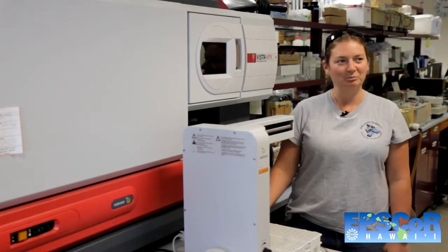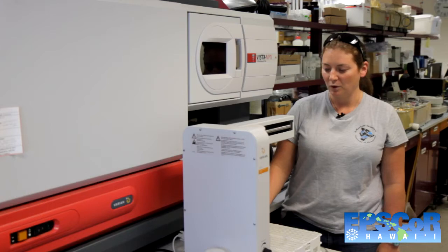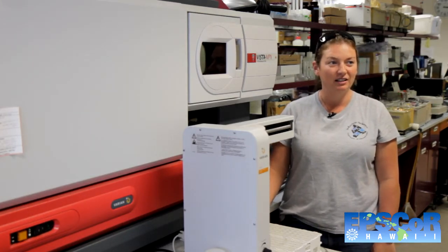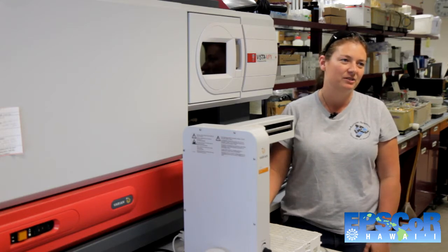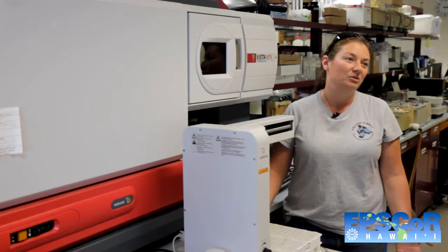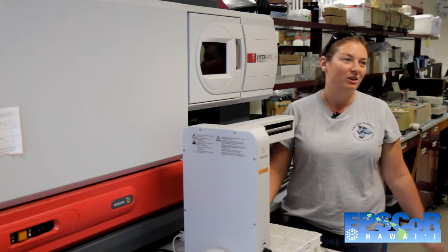This is called an inductively coupled plasma. A lot of people submit samples that have been extracted in some sort of solution — they could be soil samples, leaf samples, tissue samples — anything they would like run for an element on the periodic table.